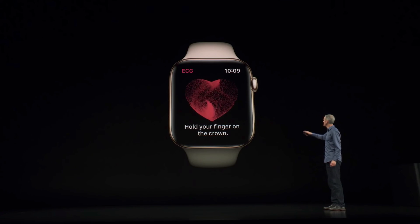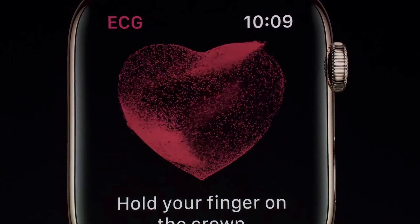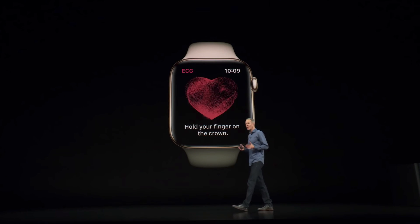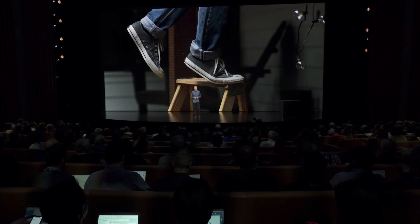Going forward, it'll still be a while before more complex arrhythmias will be detectable, and a $400 watch isn't going to touch what hospital-grade equipment can do. But the fact that we now have a tool for screening one of the most common arrhythmias in a product that people are going to buy is a huge deal.